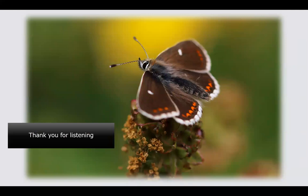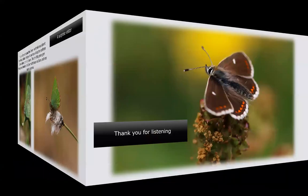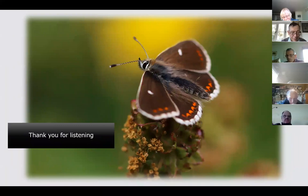Thank you very much for listening. This is a lovely northern brown argus from Burnmouth sitting on salad burnet with a common rock rose background. I just live for the spring and summer, running after butterflies — it gets harder every year because unfortunately you get older, but it's great fun anyway.